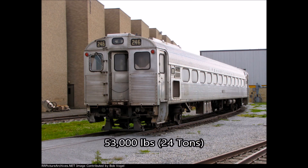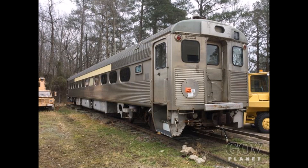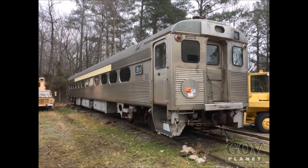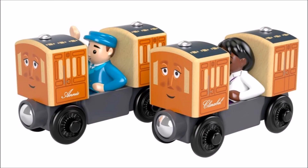The result was a car that weighed only 53,000 pounds, or 24 tons — nearly half the weight of the then state-of-the-art lightweight stainless steel cars being manufactured by competitors — with a capacity of 88 passengers in a two-by-two seating configuration. The Pioneer 3 coach achieved a 600 pounds, or 270 kilograms, weight-per-passenger ratio, a number not seen since the days when passenger cars had been made out of wood.